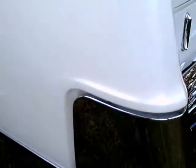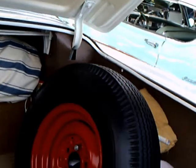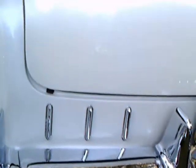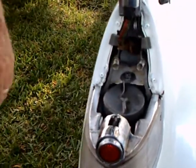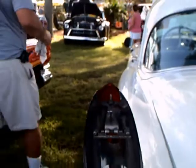He's also going to open the trunk lid. And here we have a cavernous trunk. He's also going to show us how you fill the gas tank — he's pushing the button and up comes the tail light to reveal the gas cap.